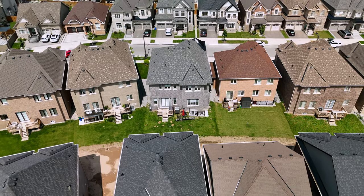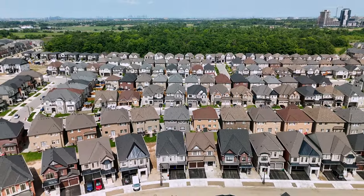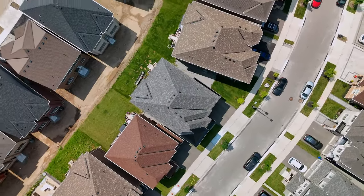Don't miss the chance to own this exceptional property that ticks every box on your wish list. Schedule your private tour today and discover why this home is the epitome of modern luxury living in Oldfield.